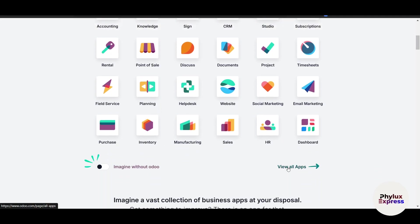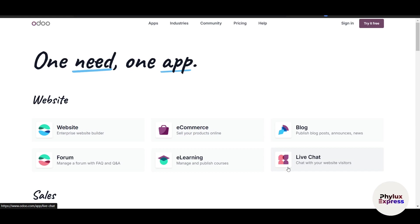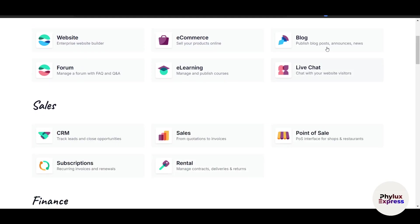Odoo is highly scalable, making it suitable for both small businesses and large enterprises. It is highly customizable with a vast app store and developer-friendly tools. Odoo offers excellent support, though it comes at a cost. Overall, Odoo is ideal for businesses that want flexibility and scalability.